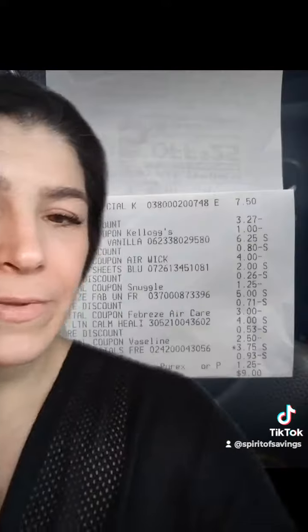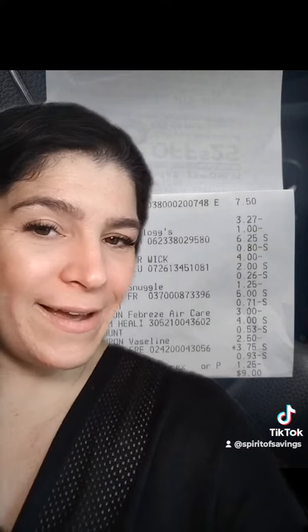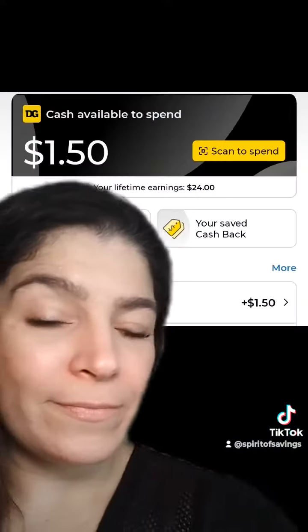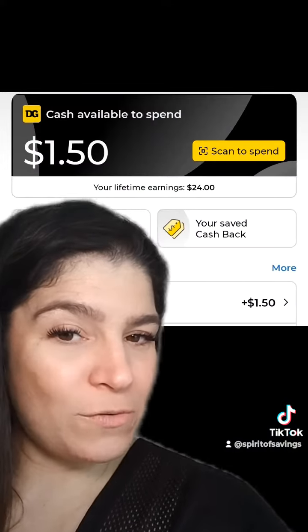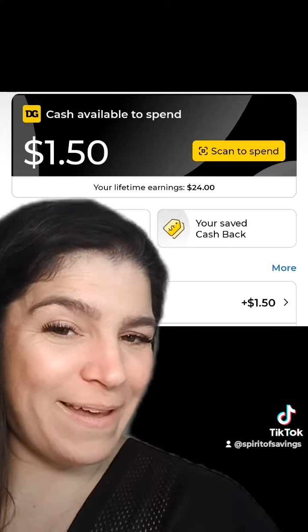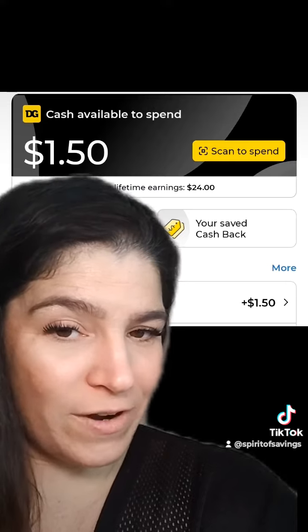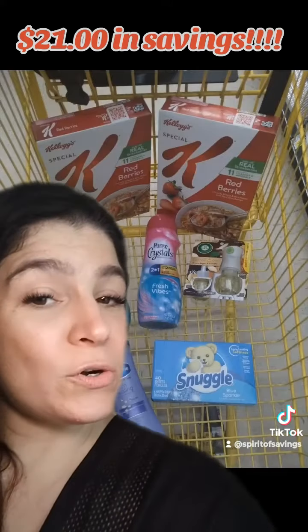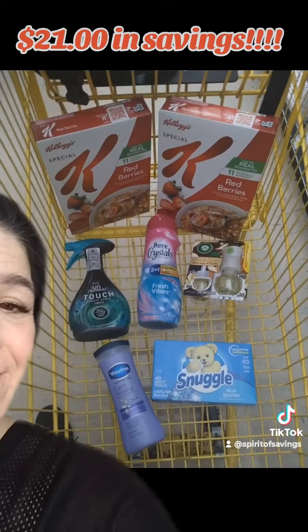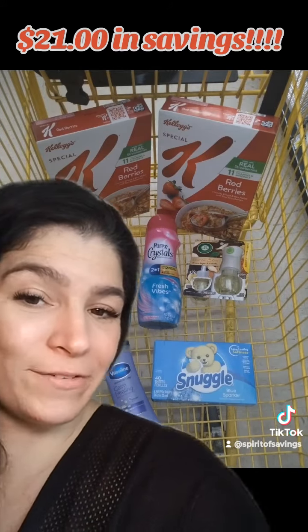This is what our cart looked like — a full price total of $28.50. We entered our phone number at checkout, paying $9.00 pre-tax out of pocket. Within about an hour or so, we checked our accounts and had $1.50 in DG Cashback — a dollar back for the Purex Crystals and $0.50 back for the Snuggle dryer sheets. That leaves our final total at just $7.50. We picked up seven items, so that's just a little over a dollar an item.